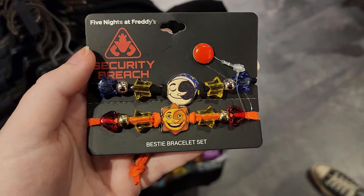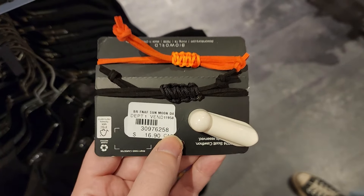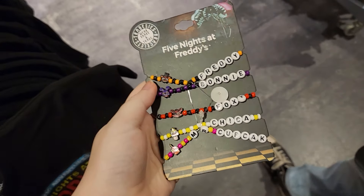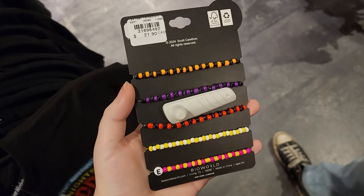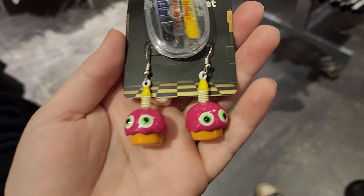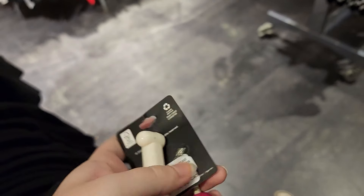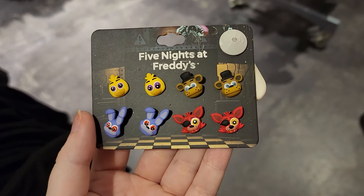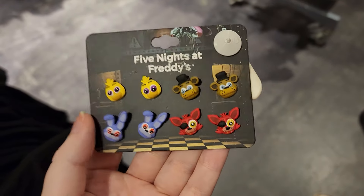Hot Topic always has a ton of cool jewelry. Look at these bestie bracelets of the sun and moon — they tighten and loosen at the back so they'd fit comfortably. Sadly, my bestie wouldn't wear FNAF jewelry and I'd feel bad making Jacob wear it with me, so I'll put these back. They also have a pack of Freddy, Bonnie, Foxy, Chica, and Mr. Cupcake bracelets, but I feel like I could just make these at home. The little character charms are super adorable though. I am obsessed with these cupcake earrings — they feel really heavy, but they glow in the dark, which is so cool. Every time I come in I'm insanely tempted to buy this pack of FNAF earrings, but I always say I'll get them next time — and today is no different.